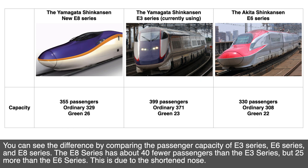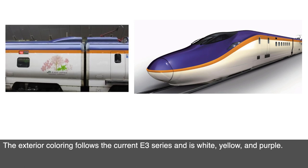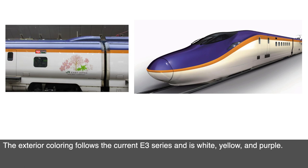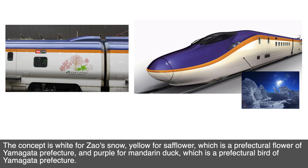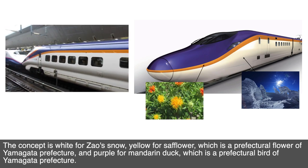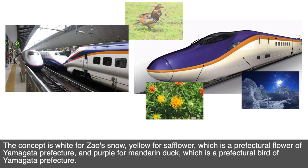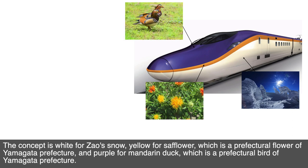This is due to the shortened nose. The exterior colouring follows the current E3 series, and is white, yellow, and purple. The concept is white for the woods and snow, yellow for safflower, which is the prefectural flower of Yamagata prefecture, and purple for mandarin duck, which is the prefectural bird of Yamagata prefecture.